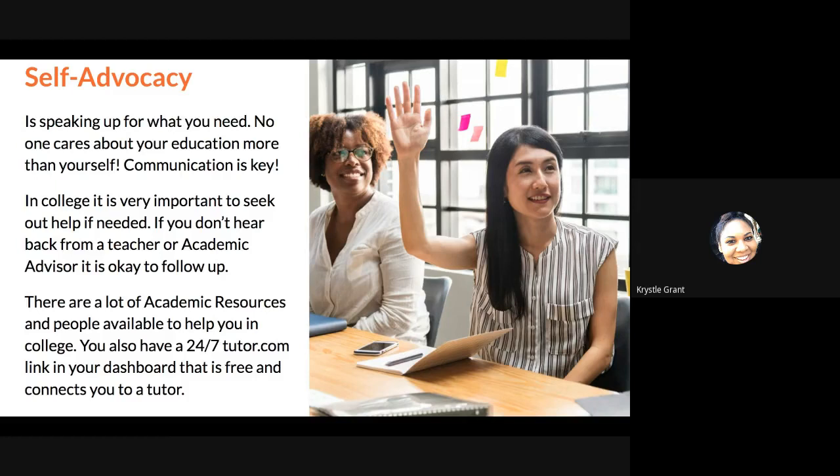Check whether you emailed the teacher over the weekend or during a holiday. If it's been a couple of business days and you don't hear anything back, it's totally okay to follow back up. There are a lot of academic resources and people available to help you in college. Your teachers are more than happy to help if you need extra assistance — you can ask to set up a Google Meet or Zoom meeting with them. There is also a 24/7 tutor.com link in your dashboard. That is free and it connects you to a tutor. It's very helpful for math classes if you need extra help with a certain problem, or even for writing — you can upload your paper and someone will review it, give feedback, and send it back to you. It's a really helpful, free resource that I encourage you to use.